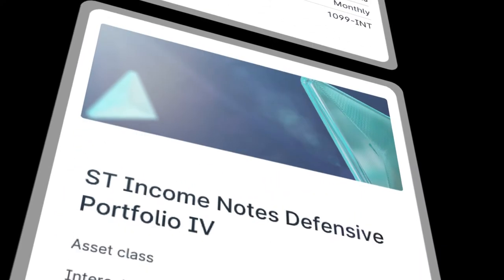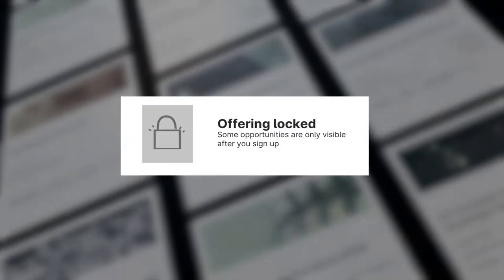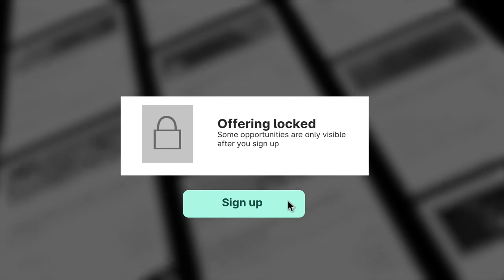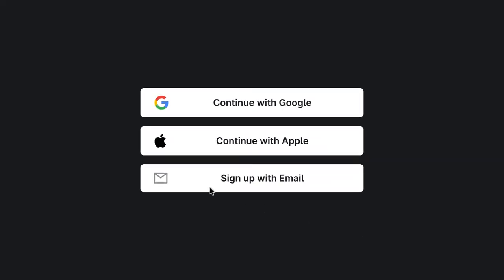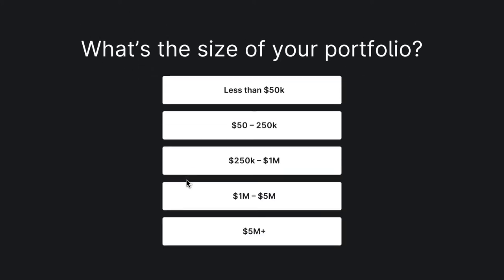You can browse some of our highly vetted offerings in the Yieldstreet marketplace. However, completing the steps to sign up will give you access to the entire platform. Signing up takes less than a minute. You can also answer a few optional questions for tailored offerings.